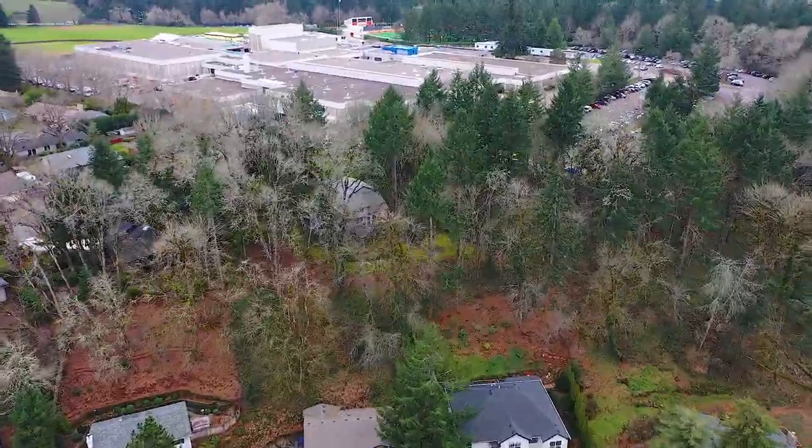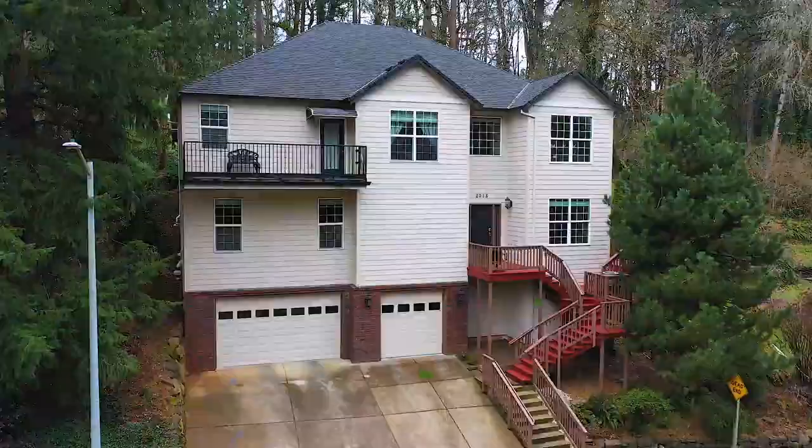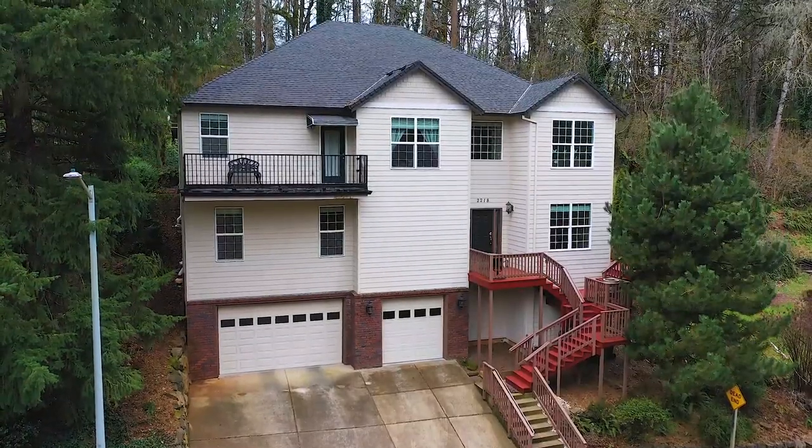Hello everybody, Quinn Burke here in Salem, Oregon. We're in South Salem in the Shirley Elementary neighborhood, just a few blocks away from Sprague High School. We're about to tour this home at 2218 Joplin Court South.